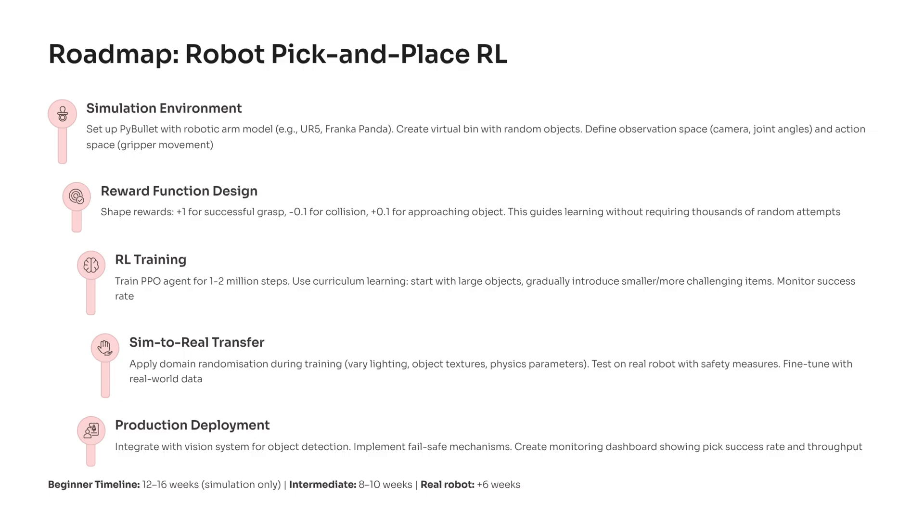Beginners may take 12 to 16 weeks, intermediates 8 to 10, plus extra time when using real hardware. Start building this today and put it on GitHub.